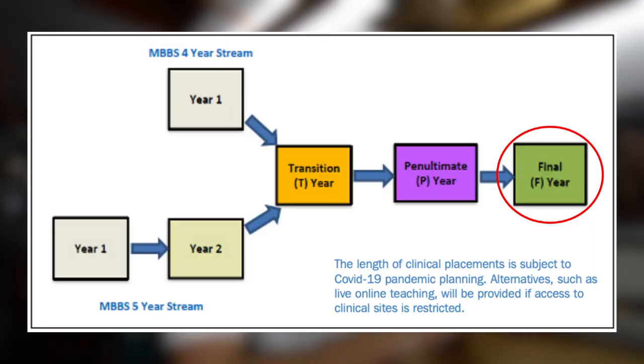Right now I'm rotating through various different specialties like paediatrics, obstetrics and gynaecology, acute care, and others. After that is F year, or your final year, where you do your assistantship and take your finals exams. Your assistantship is essentially where you go and shadow an F1 doctor, learning the job you're going to be doing the following year.